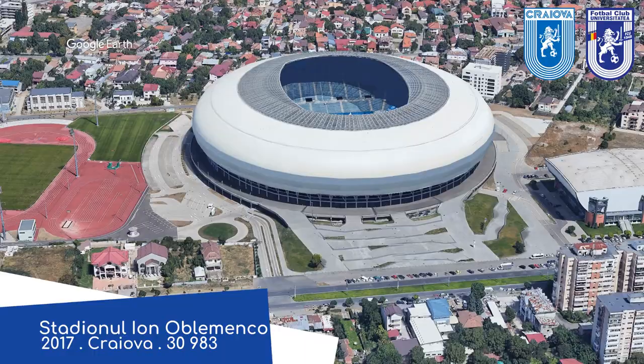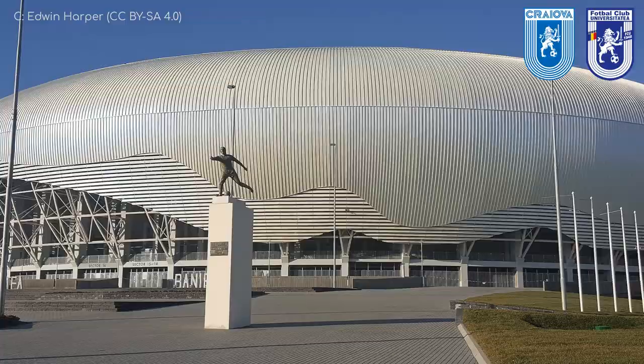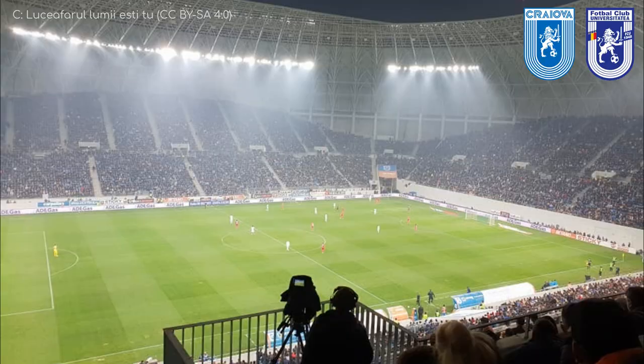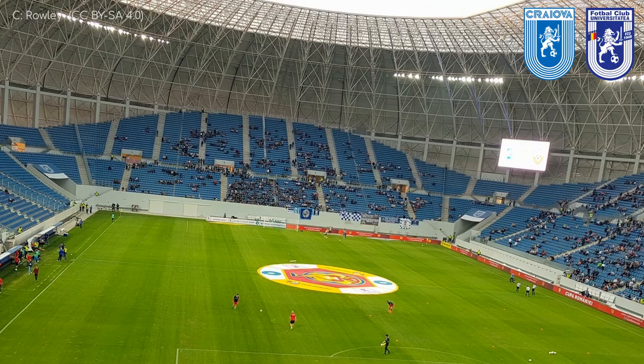Stadionul Ion Oblomenko. When I first encountered this stadium, I thought Oblomenko was the name of the bulbous shape of the exterior. Oblomenko sounds like it could be a shape, right? But no, it's actually named after a club legend. This one-of-a-kind exterior looks incredible, but the interior even more so. Due to the unusual shape, you actually see more of the underside of that roof canopy than you do the stands themselves. That's neither a good nor a bad thing, just unusual. I like it.